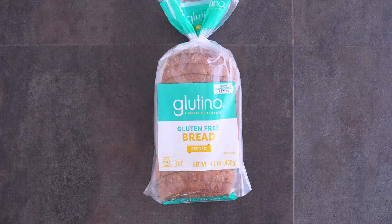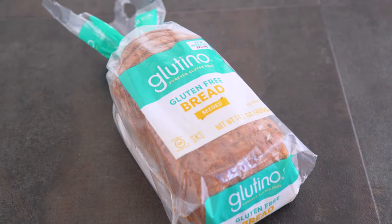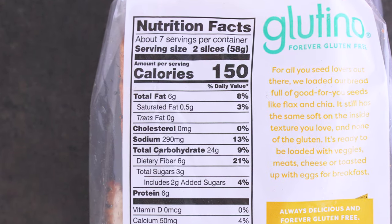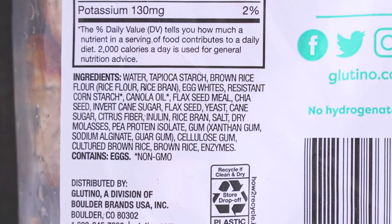First up is Glutino gluten-free seeded bread. The nutrition varies on these — some breads are one slice per serving, some are two, so I'm going to keep it consistent with one slice as we compare. For this brand a slice is about 28 grams, 75 calories, 3 grams of fat, and 12 grams of carbs. The base ingredients are tapioca starch, brown rice flour, and egg whites.